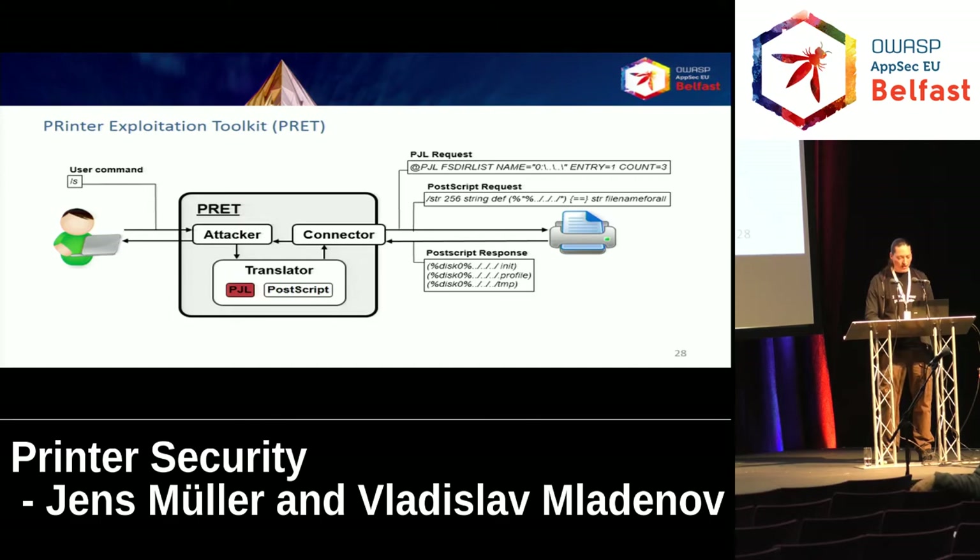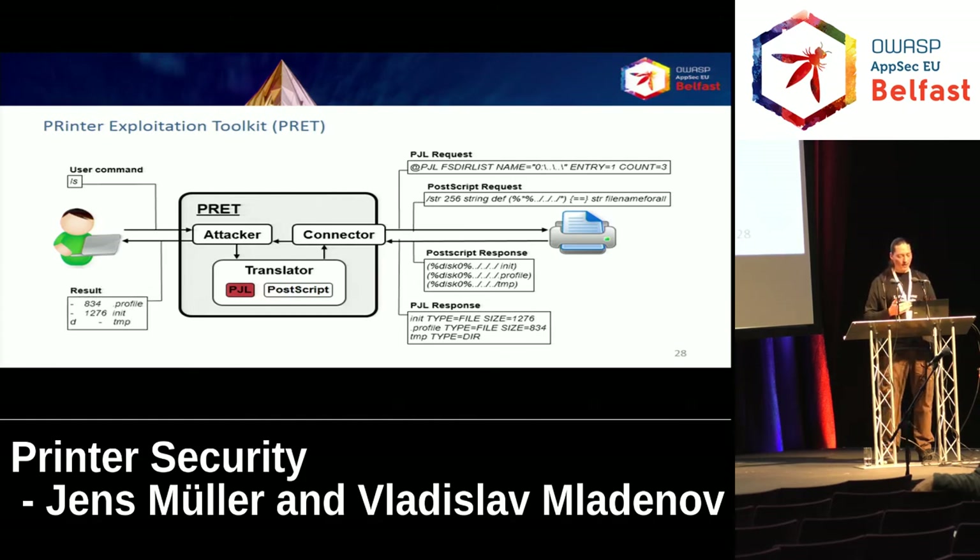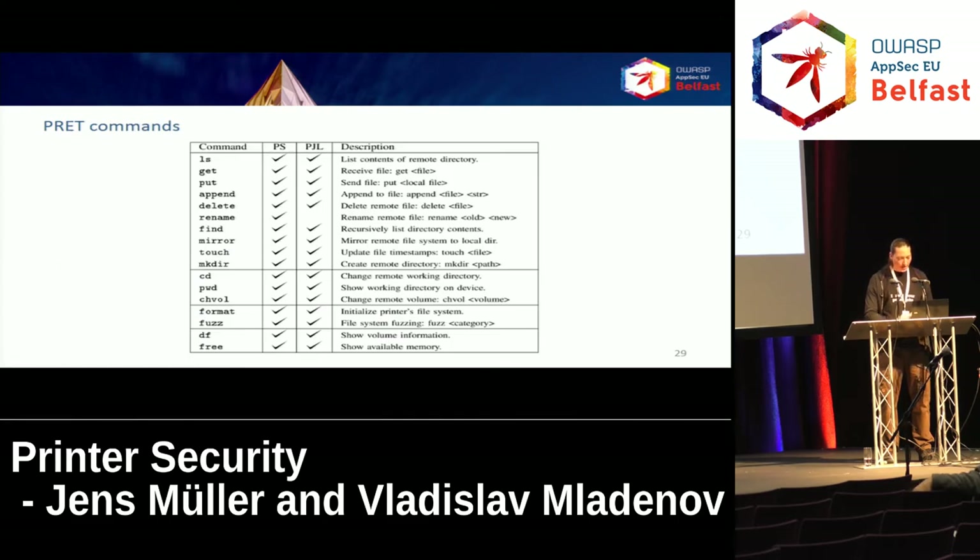You can do pretty much the same with PCL — type 'ls', a PCL request is sent, the PCL response is parsed, and you get the results in a user-friendly manner. There are many commands supported for file system access that you'd expect from a typical command-line FTP client, like ls, get, put, append, and delete for uploading and downloading files. There are many more commands — we've implemented all the attacks we know of into the tool.